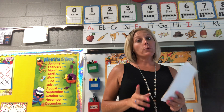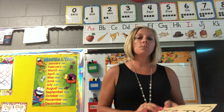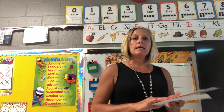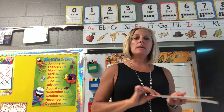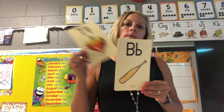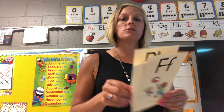Hello boys and girls, it's Mrs. Miller here again. Today we're working on your letters. We still only have three letters so far, so let's go through those. F — fun, T — top, B — back. One more time: F — fun, T — top, B — back. Good job!